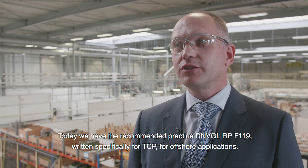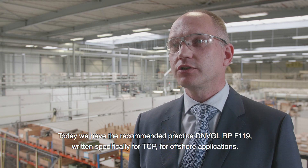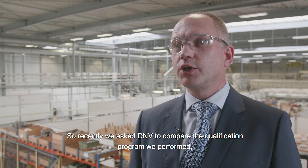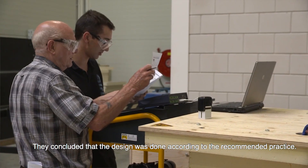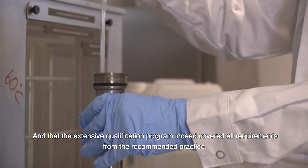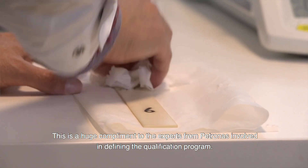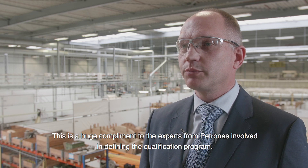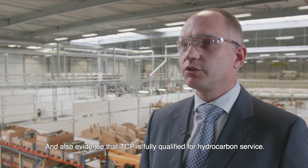Today, we have the recommended practice F119, written specifically for TCP for offshore applications. We recently asked DNV to compare the qualification program we performed to the requirements from the new recommended practice. They concluded that the design was done according to the recommended practice and that the extensive qualification program covered all requirements. This is a huge compliment to the experts from Petronas and also evidence that TCP is fully qualified for hydrocarbon service.